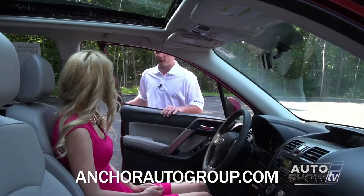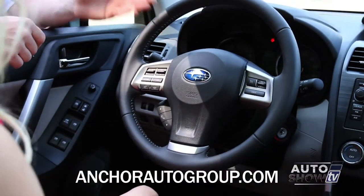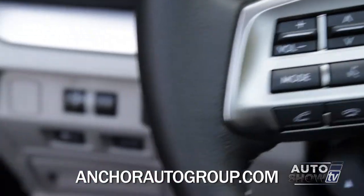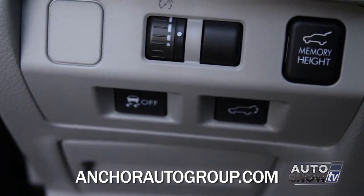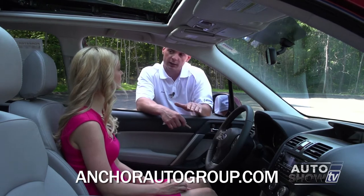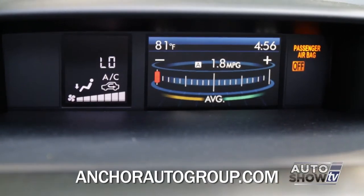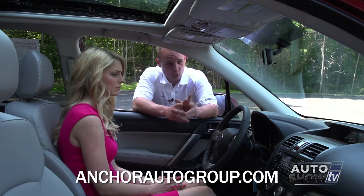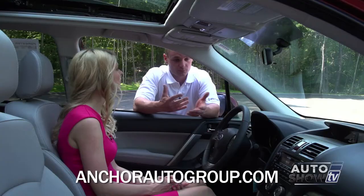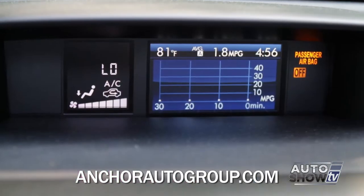The steering wheel tilts and telescopes — it goes up, down, in and out. You have three buttons for Bluetooth hands-free; incoming phone calls are displayed on the screen and the voice comes through the entire car. Traction control is always on, but the button allows you to turn it off if you're stuck, giving all the power to all four wheels. The 4.3-inch color display shows live self-diagnosing of the all-wheel drive system — all four wheels lit up green when driving — and if a wheel starts to slip on ice it shows you right on screen. The remaining screens show fuel economy and gas mileage.